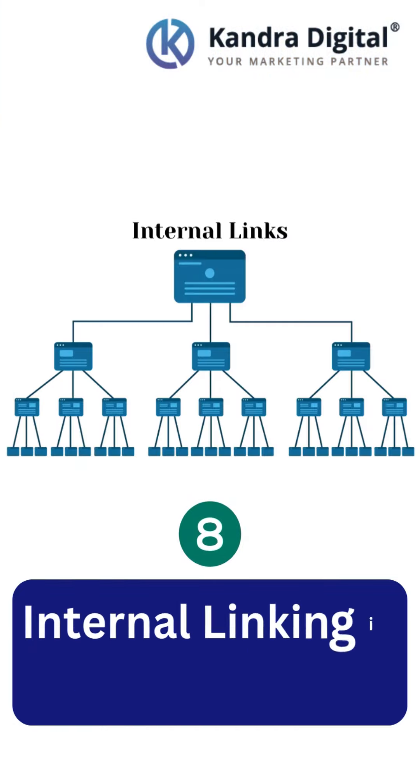Internal Linking. Organize internal links to ensure every page gets crawled. No page should be left behind.